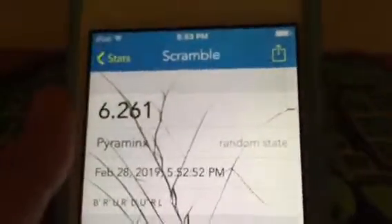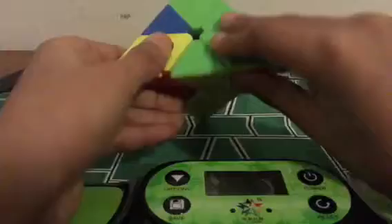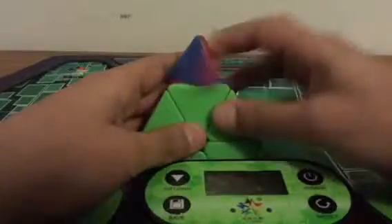And that was my solve. Honestly, it was pretty good. There was a one-move first part, and then after that it was just finding the pieces and putting them where they need to go.